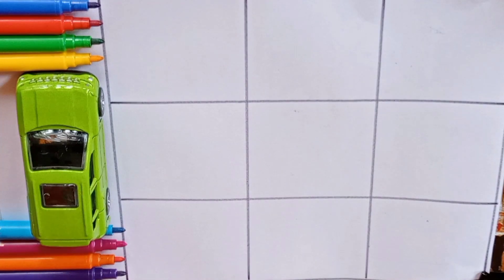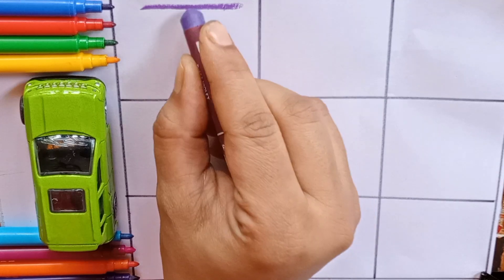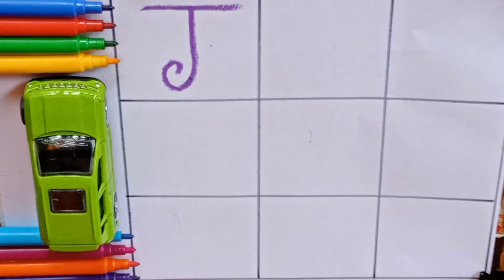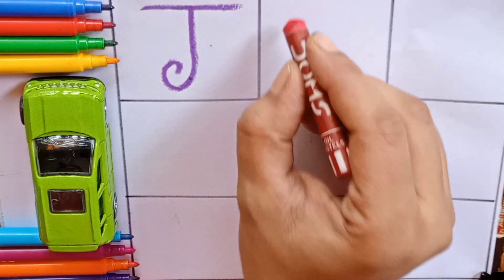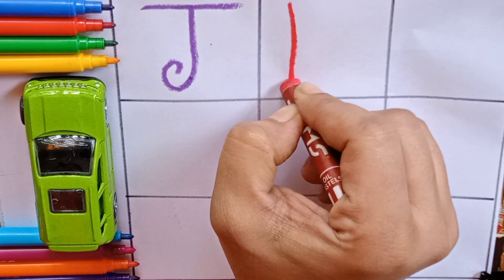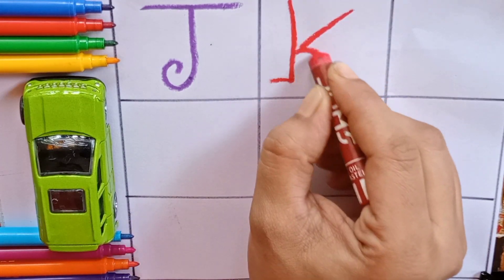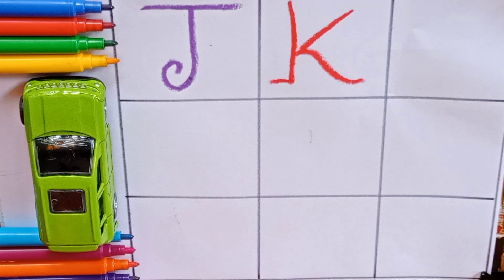Let's learn alphabets. Purple — J. J for jellyfish. J for also jackfruit. J. Red — K. K for kitchen. K for also kettle. K. Green, green.